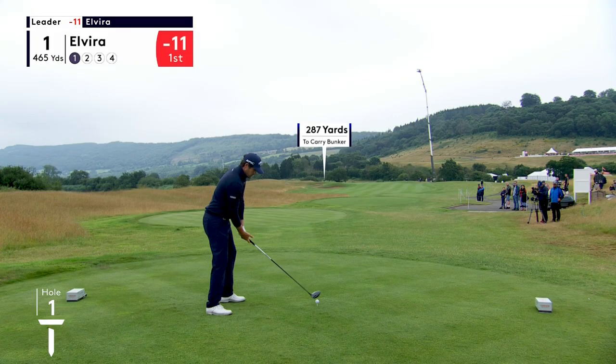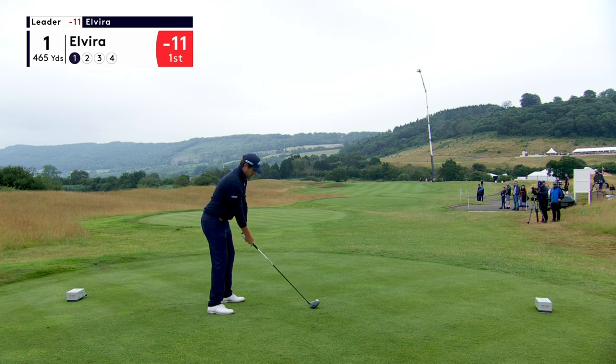Big weekend ahead for the Spaniard. He's had a poor season, but he leads by two going into Saturday's play.